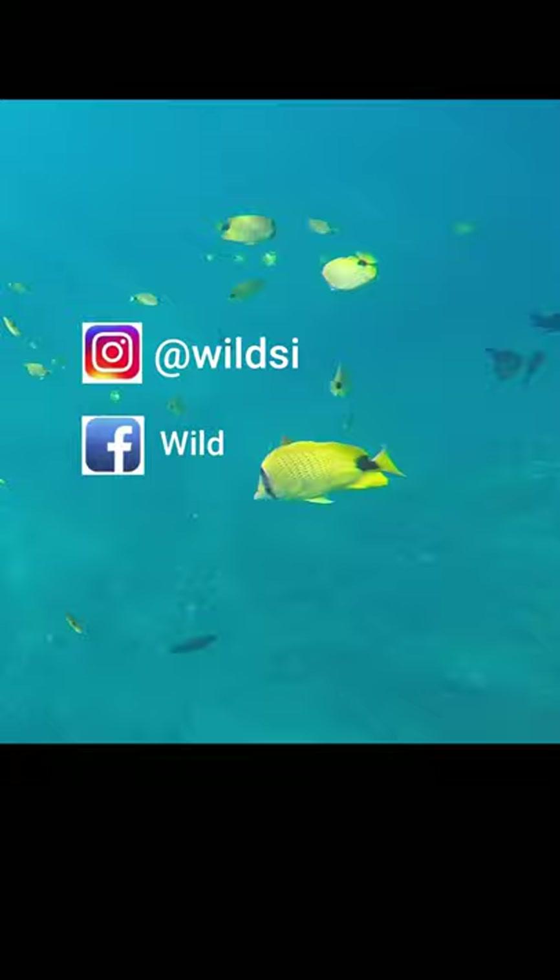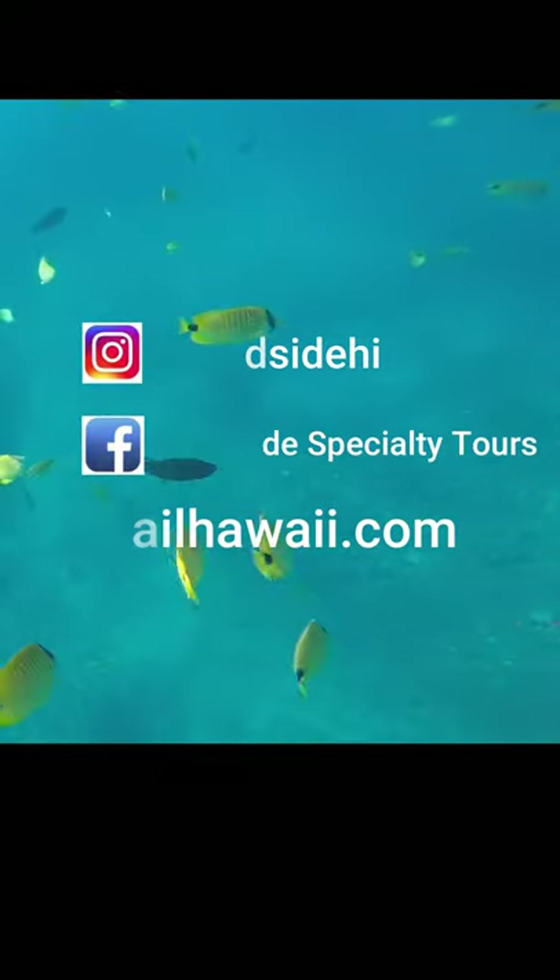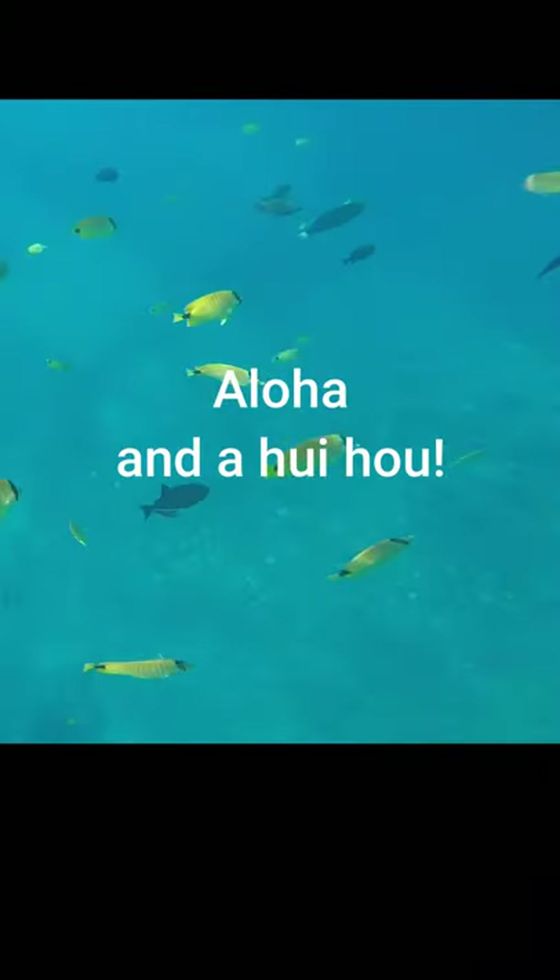Thank you for joining in on another Wild Side Wednesday. You can visit our Instagram, Facebook, or our website SailHawaii.com for more tips and tricks on how to protect our reefs and protect our oceans, and we'll see you again next week.